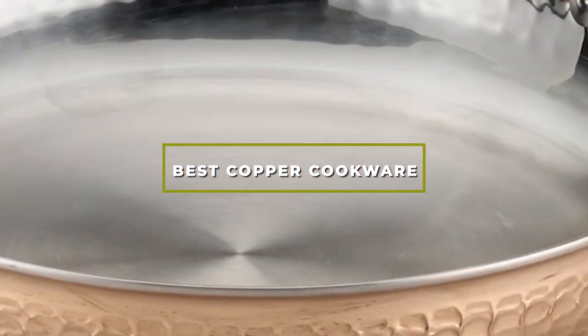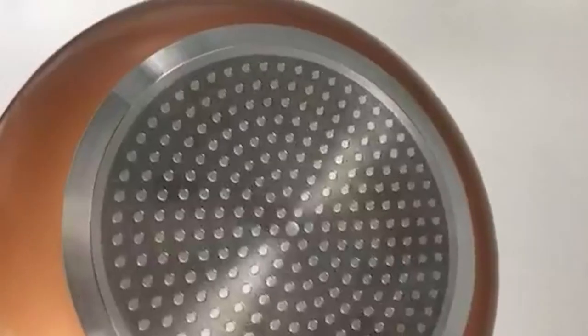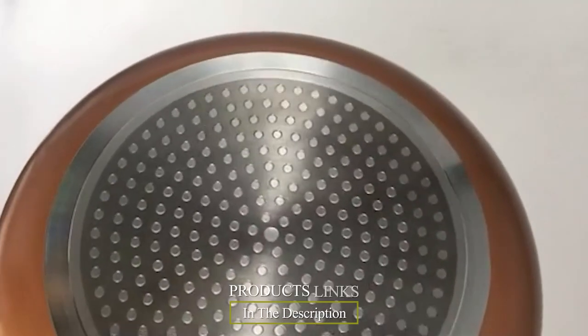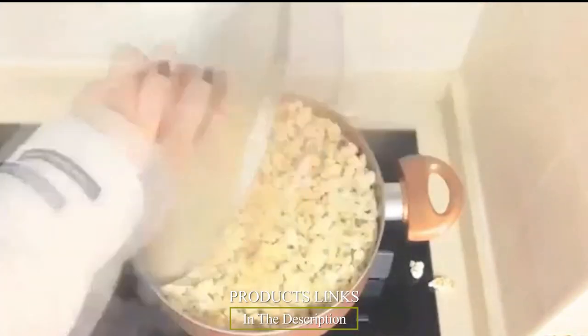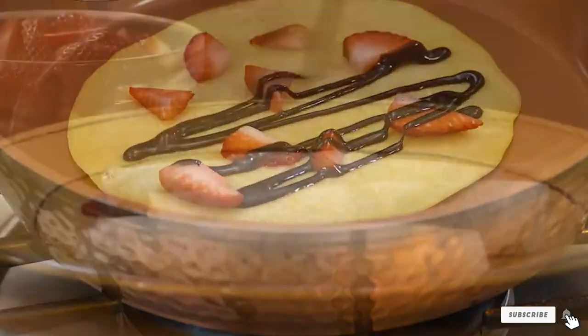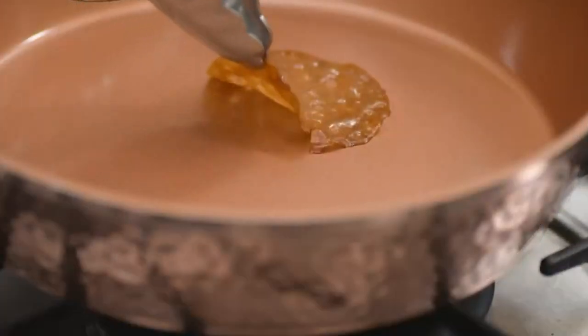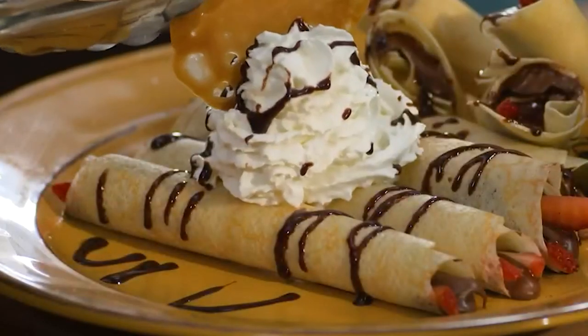Hello guys, in today's video we're going to check out the best copper cookware this year. I made this list based on my personal opinion and I've tried to list them based on their price, quality, durability, and many more. To find out more information about these copper cookware, you can check out the description below. If you want to get the best quality copper cookware according to your needs, then watch the video till the end and then decide to buy.